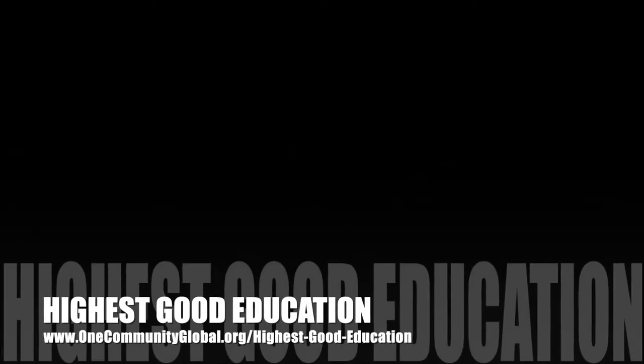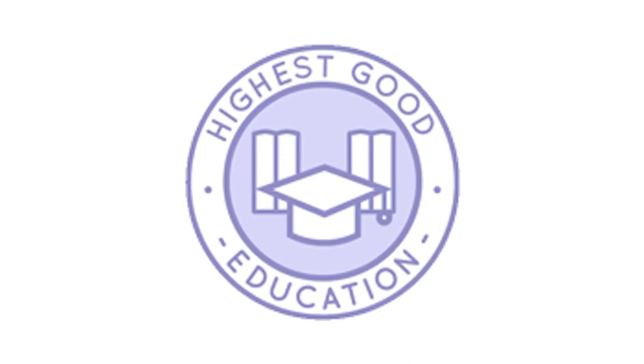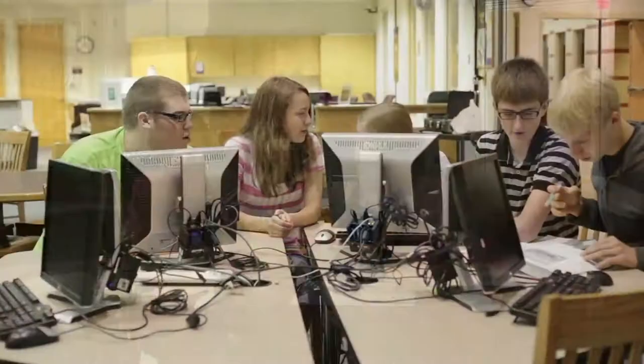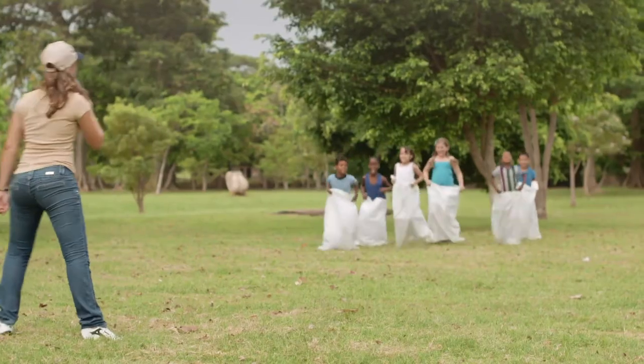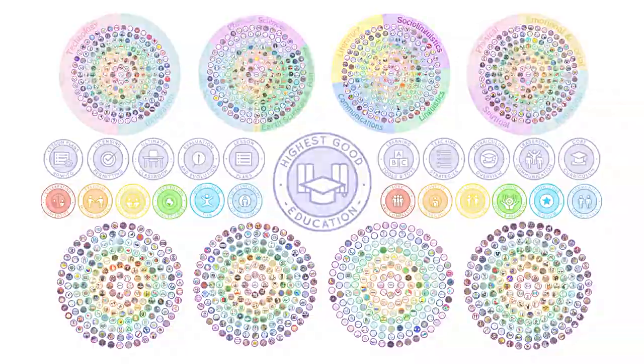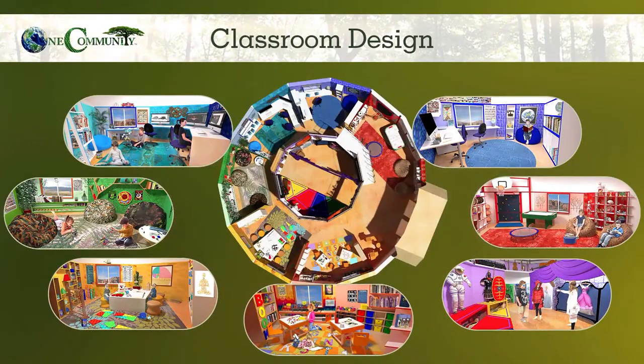The next component is highest good education. This component is complete and pretty much ready to launch once we're on the property. One Community's approach is designed for all age groups, adaptable to any schooling environment, inspiring and fun for all participants, and includes national standards, all subjects, lesson plans, teaching strategies, learning strategies and tools, classroom design, and more.